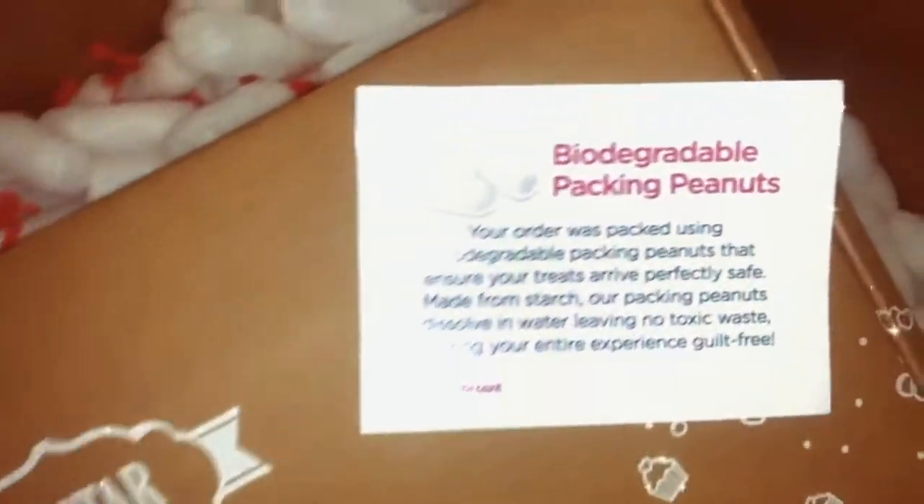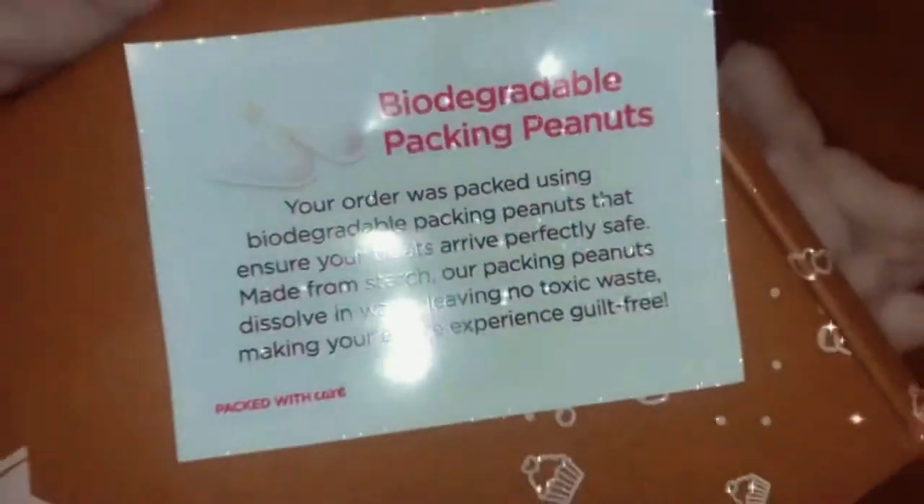Nectar Bath Treats packs their orders with 100% biodegradable packing peanuts, which is great for the environment. Nectar Bath Treats are plant-based, cruelty-free, handmade daily in the USA, and SLS and paraben-free.